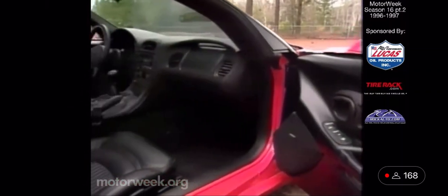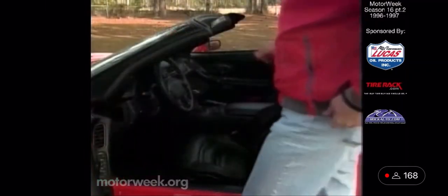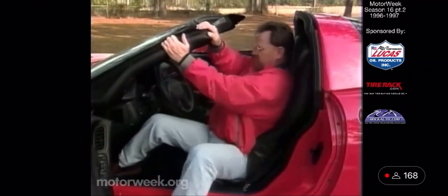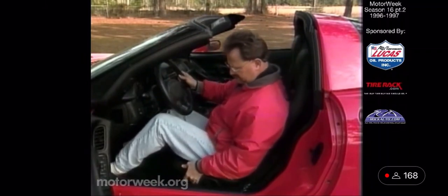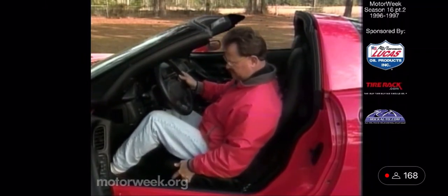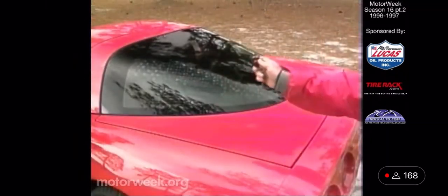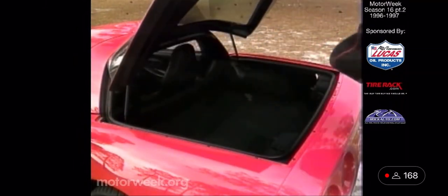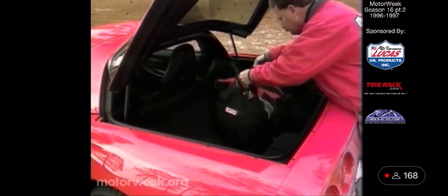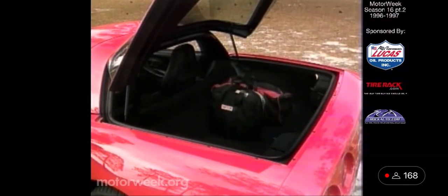Great care was taken in the details of this layout, and it shows. Driver and passenger will appreciate the increased leg and hip room and the more comfortable seats. Stretching the wheelbase by over eight inches and widening the track by three has freed up a lot of space. And space is what you'll find under the rear hatch also — space for two golf bags or a real load of luggage. Liftover is still high by necessity, but access is easier through the wide, uncluttered opening.